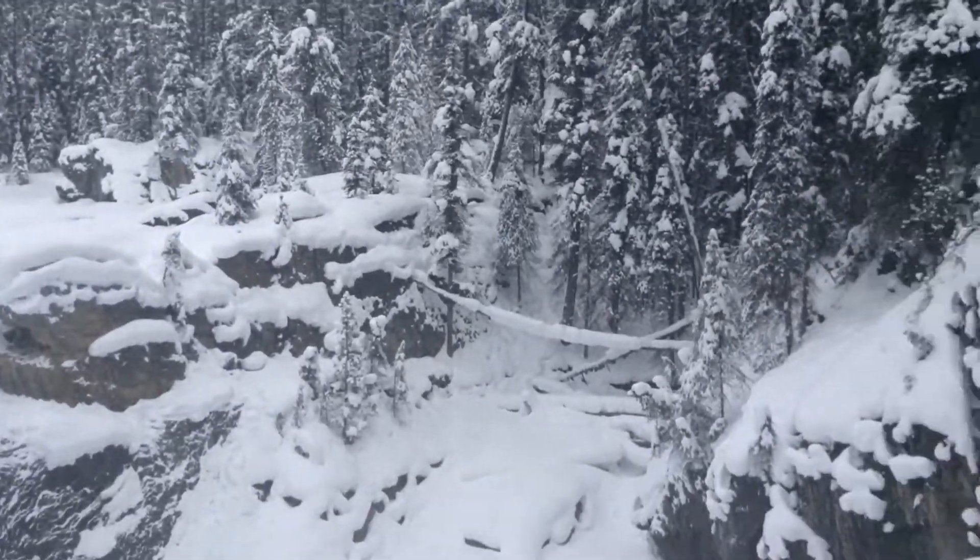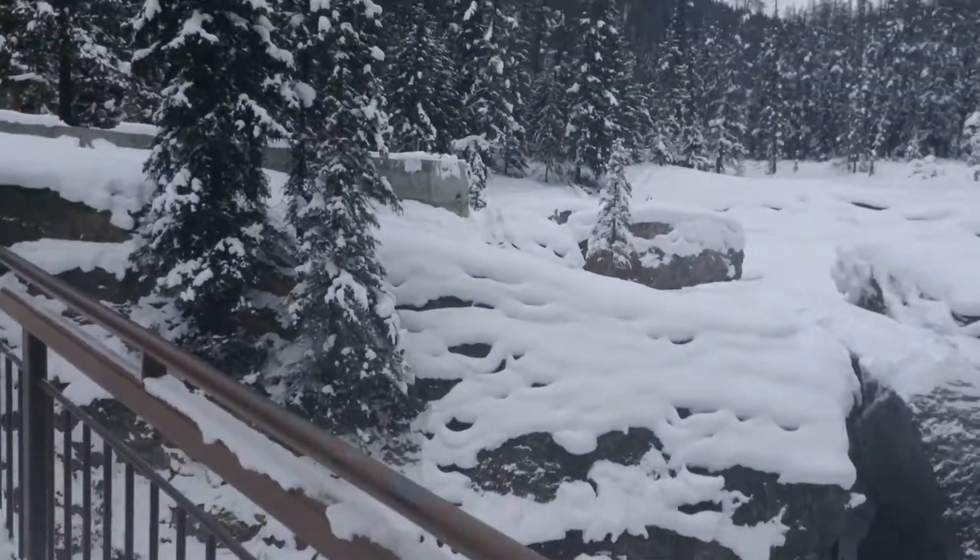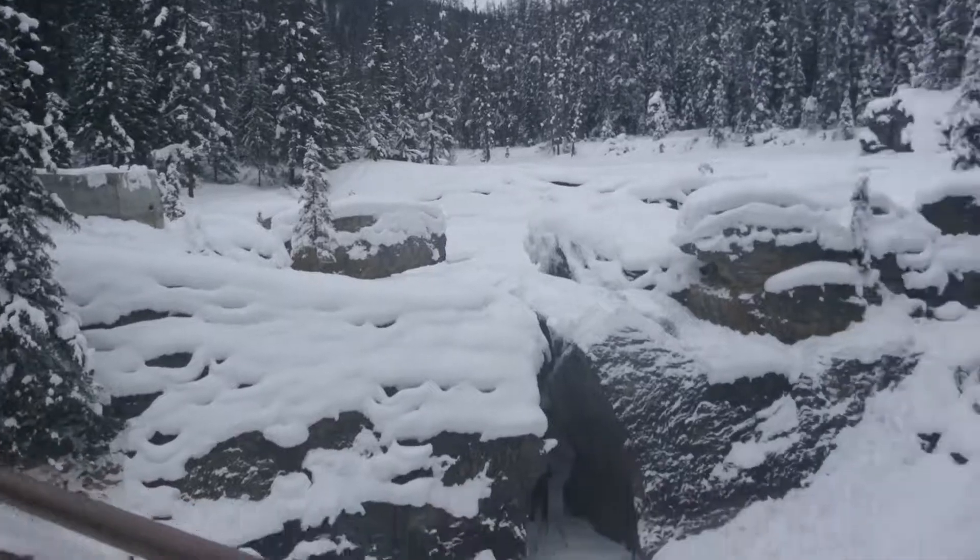From here, one can also hike the Kicking Horse Fire Road Trail, which leads to the meeting of the waters where the Emesquy River and the Emerald River merge with the Kicking Horse River.